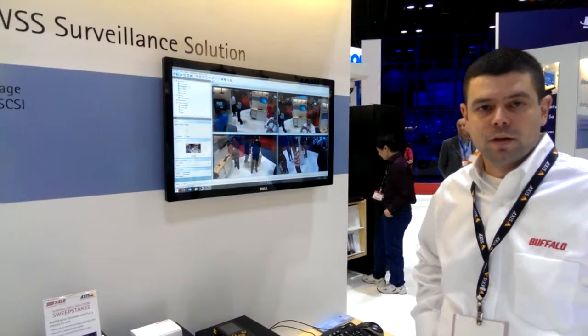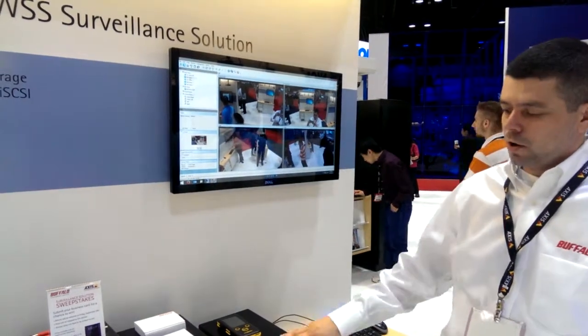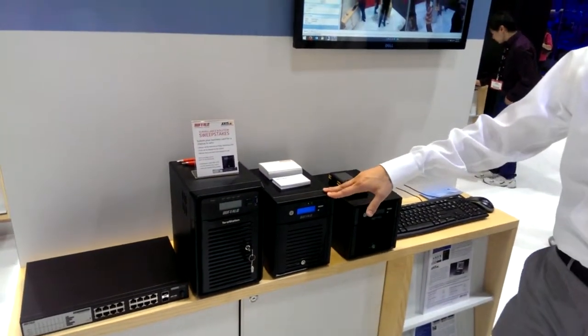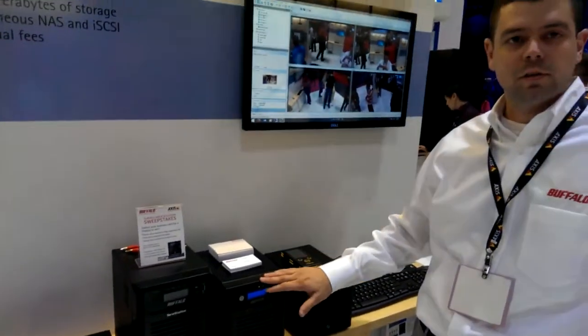We're here at the Buffalo booth in the Solution Pavilion at the AXIS Communications booth at ISC 2013. Today we're showing our TerraStation WSS boxes that are running AXIS's Camera Station. It's a fully integrated solution — cameras report directly to the TerraStation, which manages all recordings, motion detection, and everything.